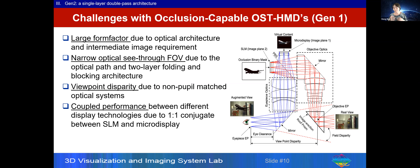Our Gen 1 solution has limitations that apply to most per-pixel solutions as well: large form factor and still very bulky. More significantly, the optical see-through field of view is limited to the same field of view as the virtual display, which is very limiting for an AR display. Additionally, there is viewpoint disparity — the viewpoint for the see-through view is different from the viewpoint for the virtual display, causing depth perception problems.